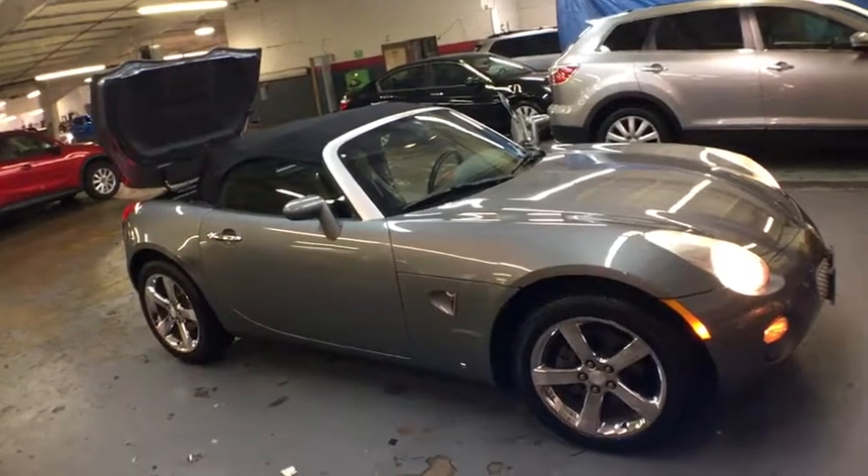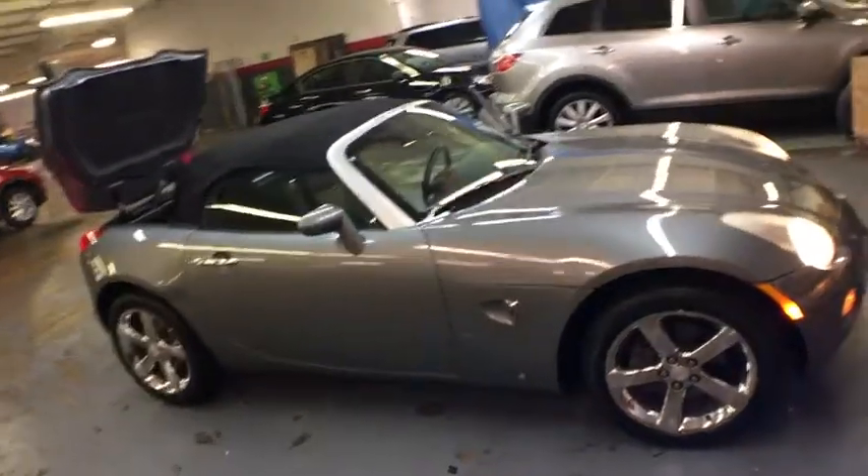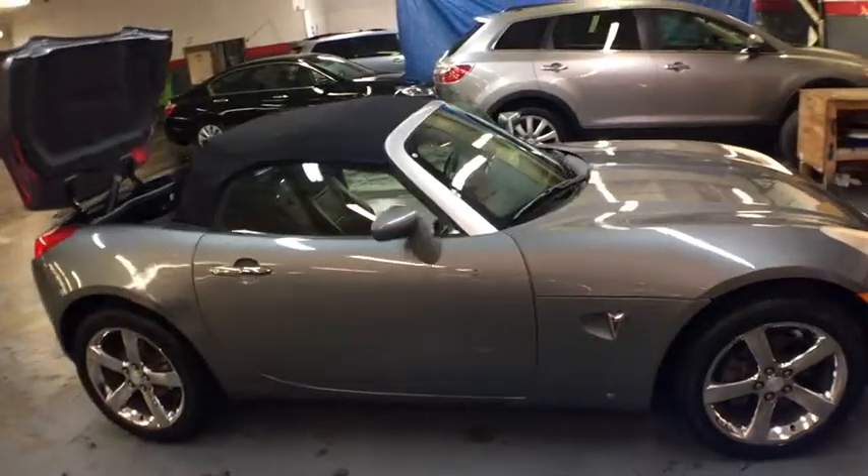The 2007 Pontiac Solstice. The Solstice is a high-performance ride wrapped in a daring, head-turning design.